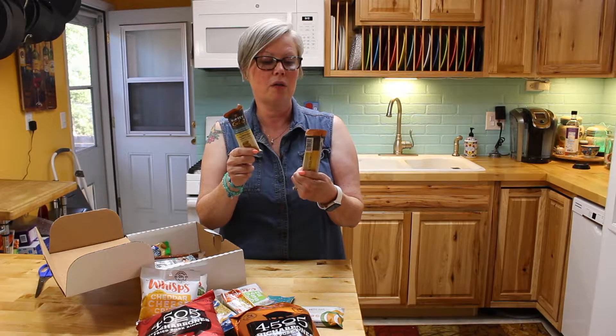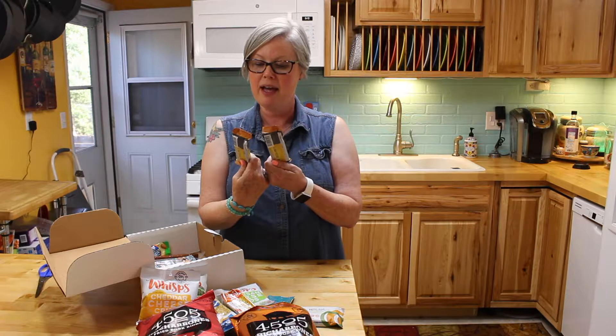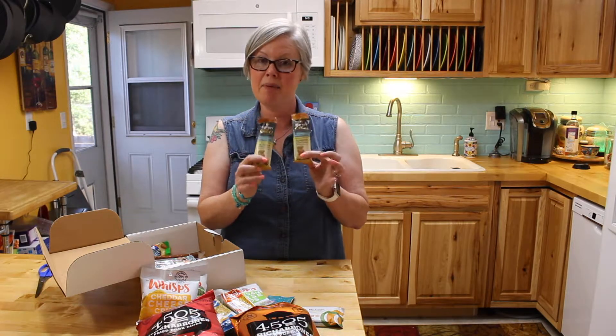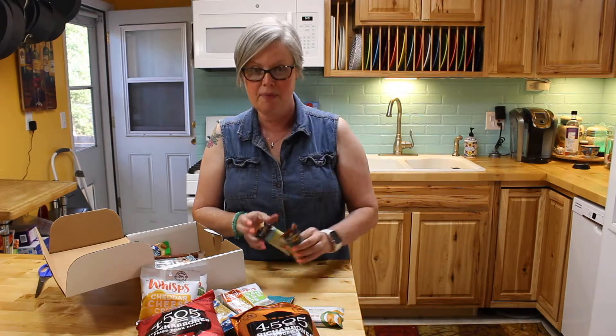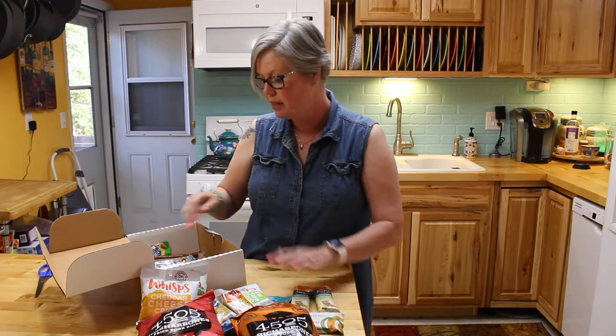These are the best. I actually started a subscription on these themselves. They are Raw Rev Glow creamy peanut butter and sea salt bars. They are about three net carbs and I've been eating these for breakfast. Awesome — that was one thing out of the box that I discovered and now I need to buy those separately.